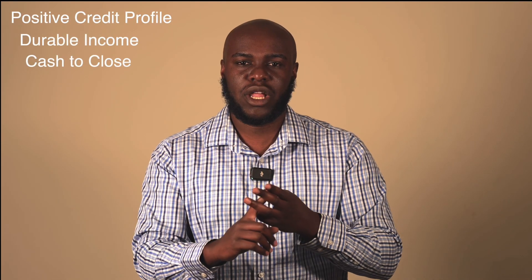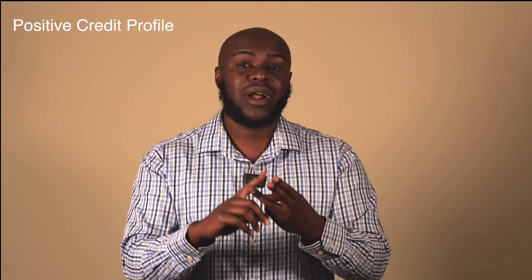We're going to go through the three things you need for a home loan under the DSCR. The three things are: a positive credit profile, durable income, and cash to close. For a positive credit profile, most lenders want to see a 700 to 720-plus score. On your actual report, we're not using your debts to qualify you, but we want to make sure there are no late payments, derogatories, or collections.